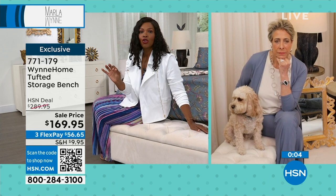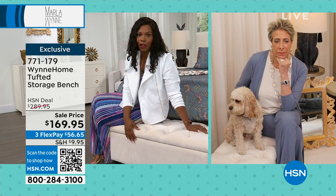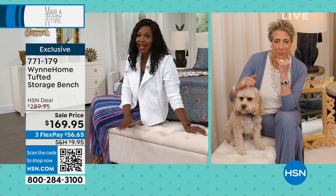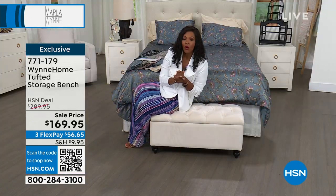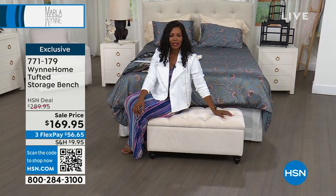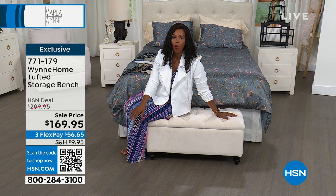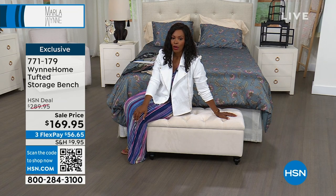We took about $120 off of our regular HSN deal price. So you are getting the benefit of a fantastic piece that maybe you've been wanting or needing. Now you can finish off your bed. The item number is 771-179.